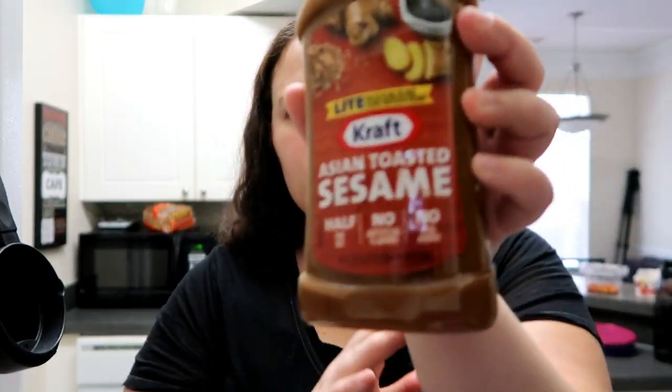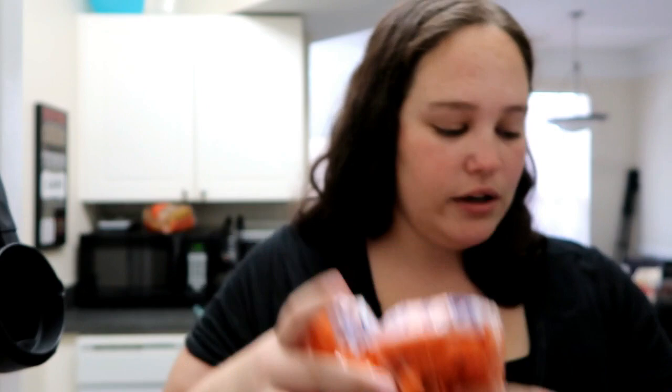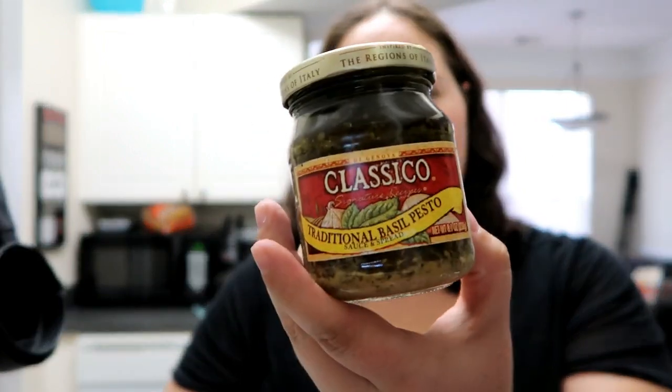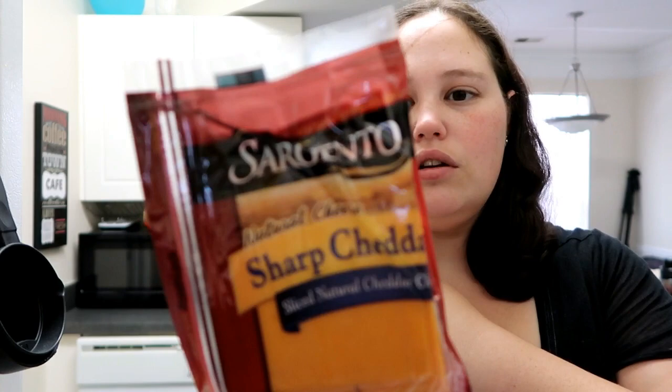For a recipe this week we got the Asian toasted sesame white salad dressing. We also got some baby carrots and the classic traditional basil pesto — we've tried either this one or another brand, not sure which one exactly. And we got some Sargento sharp cheddar cheese for sandwiches.